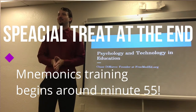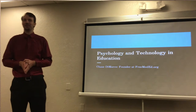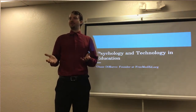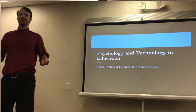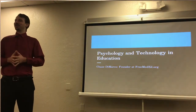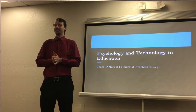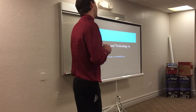Good morning everyone. Welcome to the 2020 Regional Gathering for Mensa here in Florida. How many of you have been here before to a regional gathering? A couple? This is my first one, so I'm actually kind of curious to see what else happens today. But I've been honored to be able to give a presentation to you guys, and we are going to cover psychology and technology in education.